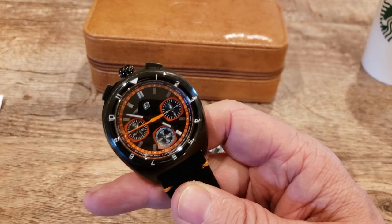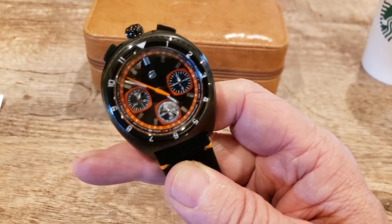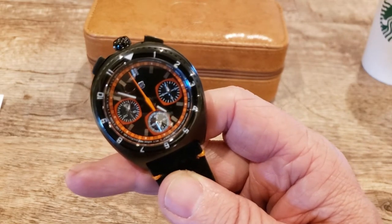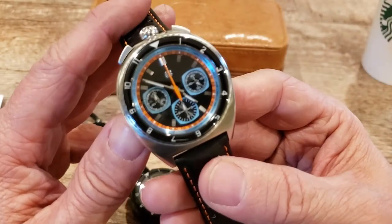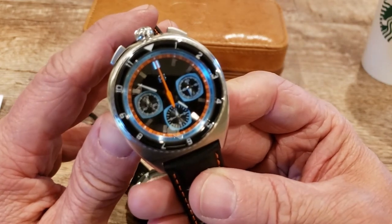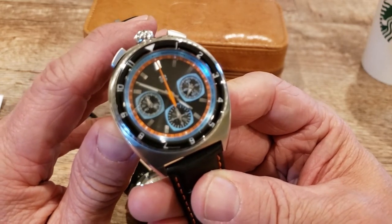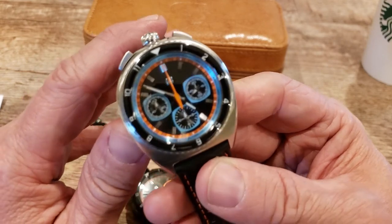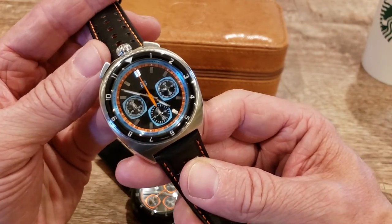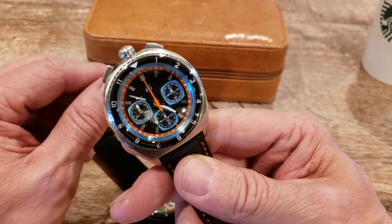The dials on the automatic are a little different. On the automatic you have the 12-hour sub-dial at 3 o'clock, the seconds sub-dial at 6 o'clock, and the minute sub-dial at 9. On the quartz, you have the 60-second sub-counter at 3 o'clock, the 12-hour sub-dial at 6 o'clock, and the minute sub-dial at 9. A little different, but you can just pick which dial style and sub-dial placement you prefer.